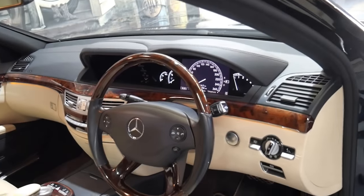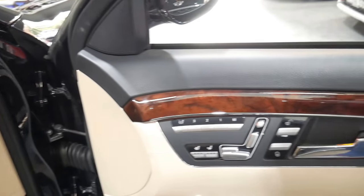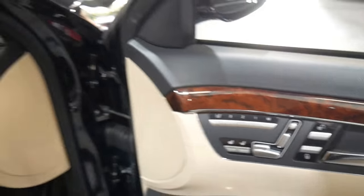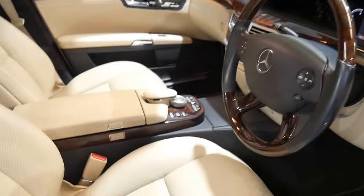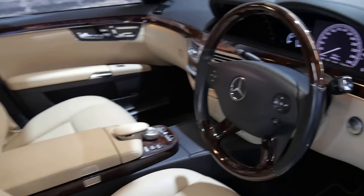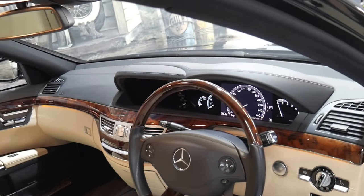It's got a wood grain steering wheel, night vision, memory electric seats, heated seats, and air-conditioned seats. It features what I believe Mercedes called Passion Leather, which is a perforated soft leather. It's also Bluetooth compatible and has a reverse camera.